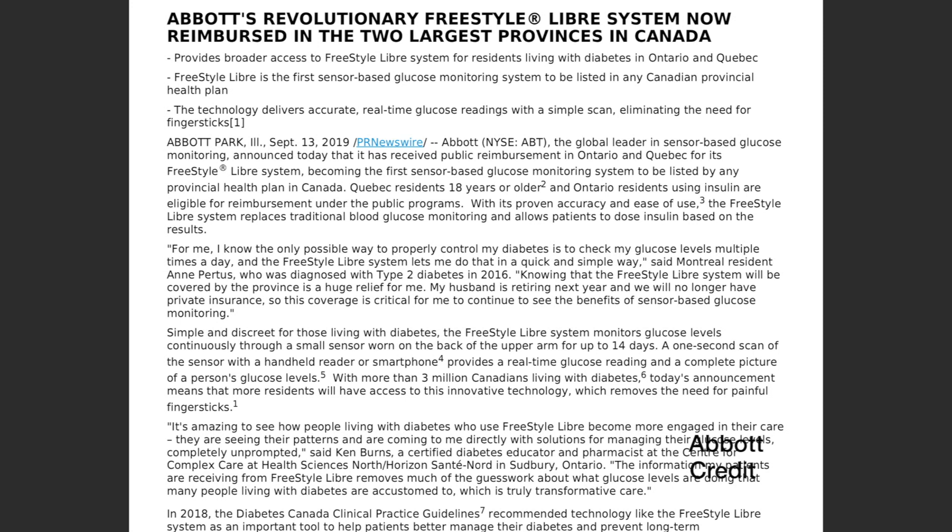One more news from Canada: Freestyle Libre is now reimbursed in the two largest provinces in Canada.